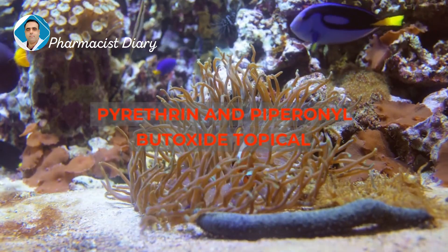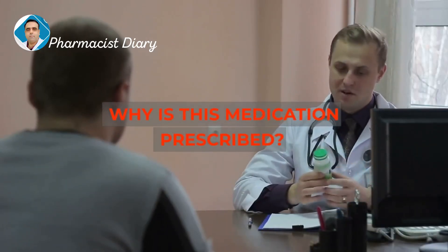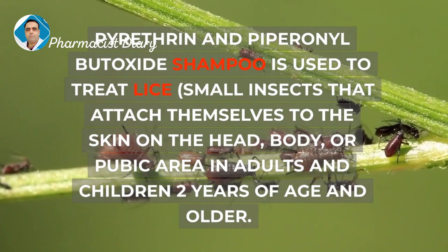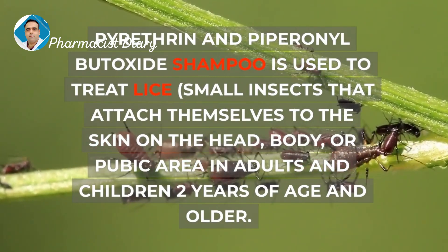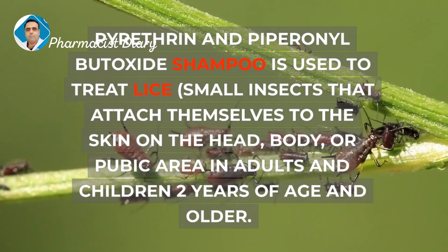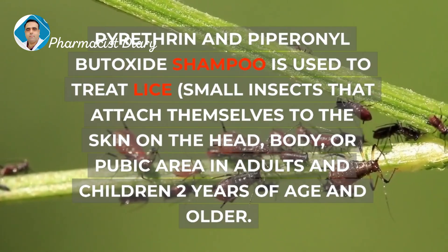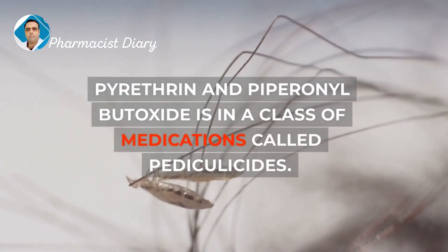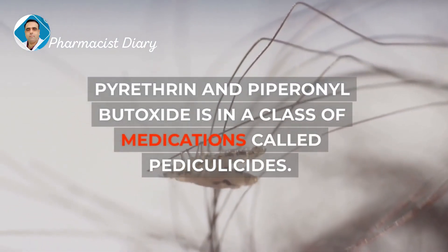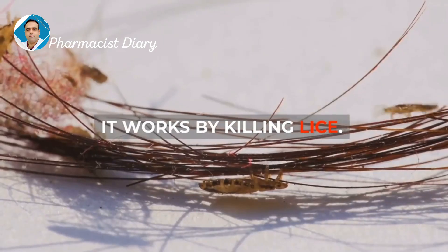Pyrithrin and Piperonal Butoxide Topical. Why is this medication prescribed? Pyrithrin and Piperonal Butoxide Shampoo is used to treat lice — small insects that attach themselves to the skin on the head, body, or pubic area — in adults and children 2 years of age and older. It is in a class of medications called pediculocides, and it works by killing lice.